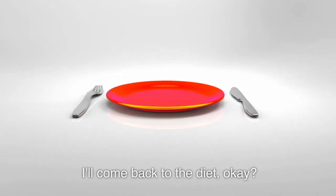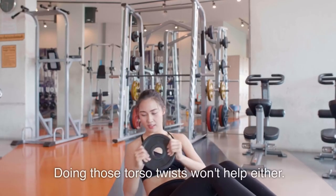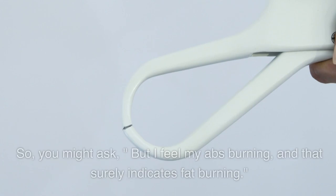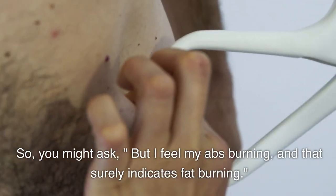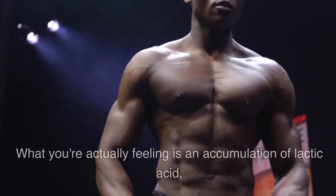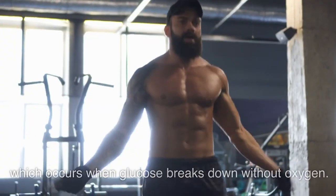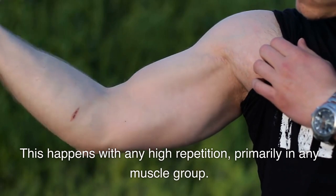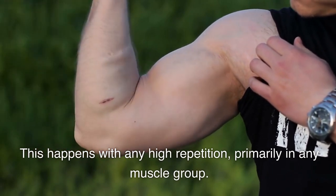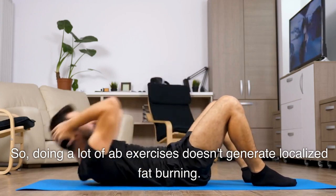On to the training part. Regarding training, doing millions of crunches won't help. Doing those torso twists won't help either. You might ask: but I feel my abs burning, and that surely indicates fat burning. No — what you're actually feeling is an accumulation of lactic acid, which occurs when glucose breaks down without oxygen. This happens with any high-repetition exercise in any muscle group. Doing a lot of ab exercises doesn't generate localized fat burning.